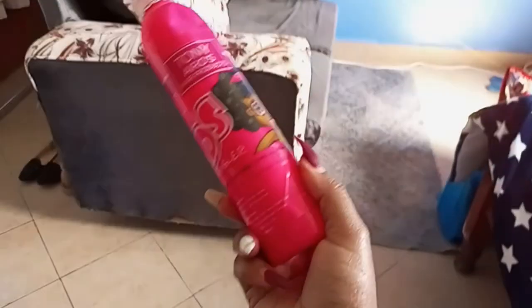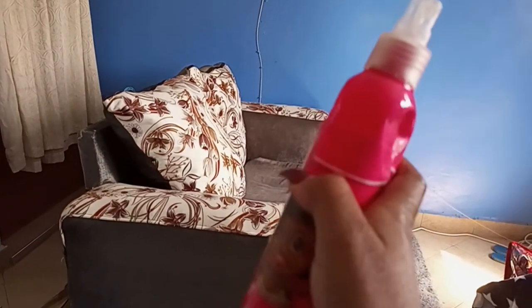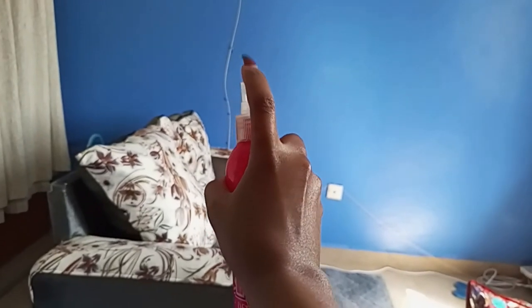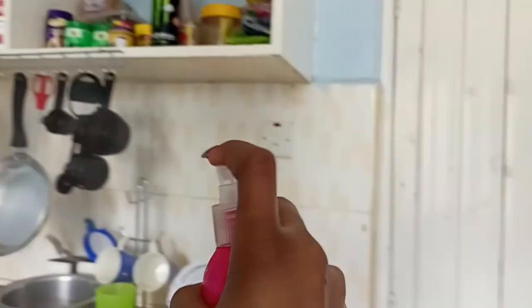This is a mixture of Downy and water — the kind you use when rinsing clothes. I normally use it as a freshener after cleaning the house; I just spray it around the house to give it a fresh smell. Thank you for watching — don't forget to subscribe, like, and share the video. Stay safe, bye!